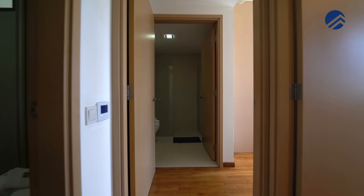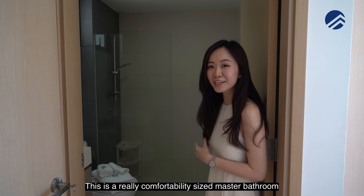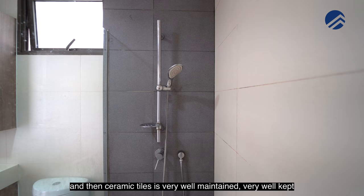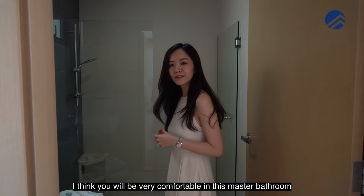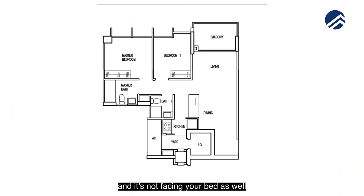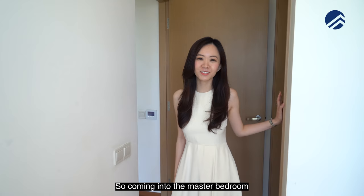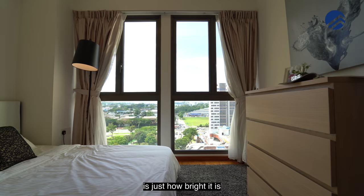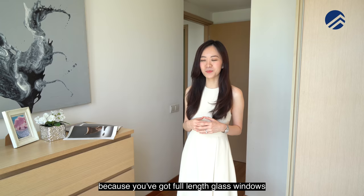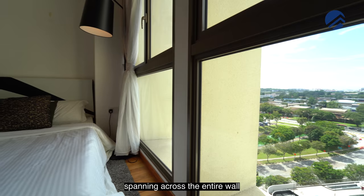The master bathroom is a comfortably-sized space with a long standing shower and ceramic tiles — very well-maintained and well-kept. Importantly, the master bathroom is not facing the bed. Coming into the master bedroom, the first thing that strikes you is how bright it is.